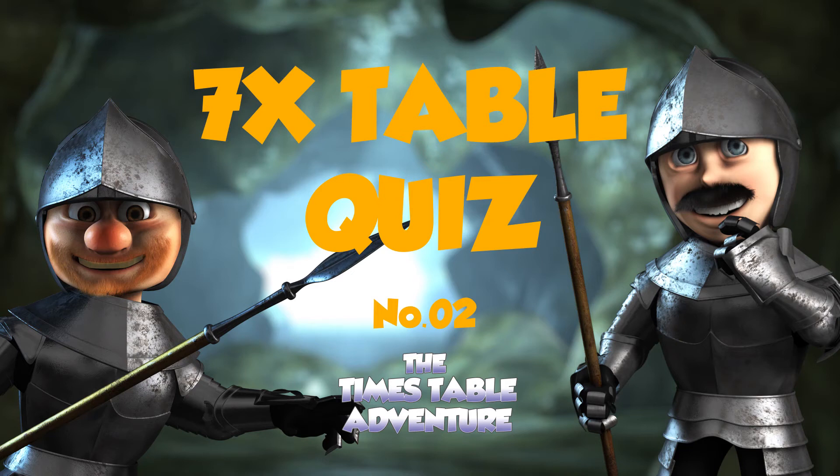All right, here are some questions about the seven times table. Now, they're a little bit difficult, but I'm sure you can do them.